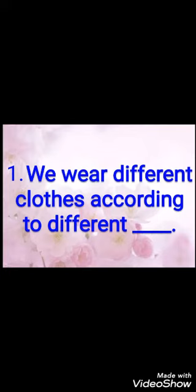First fill-up: we will wear different clothes according to different seasons. Different different jo kapde pahnte hain wo different seasons ke according pahnte hain. Summer season mein hum cotton clothes pahnte hain, winter season mein hum woolen clothes pahnte hain. So the answer is: we wear different clothes according to different seasons. S-E-A-S-O-N-S, seasons.